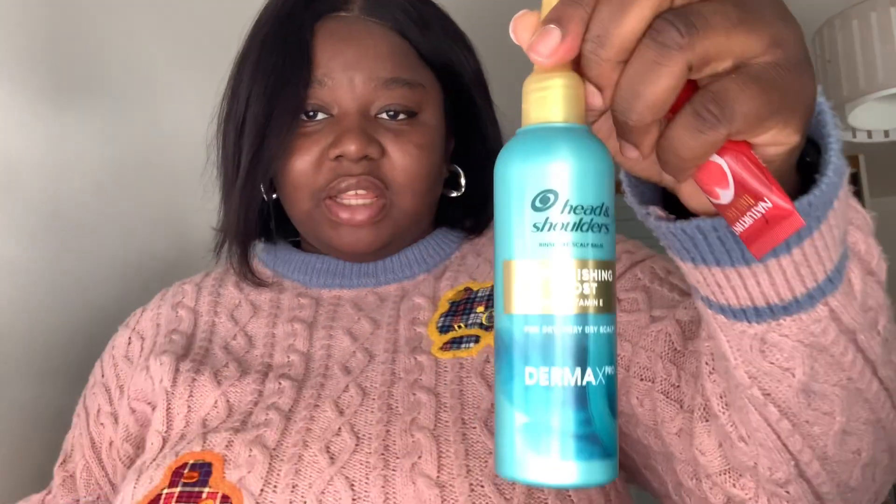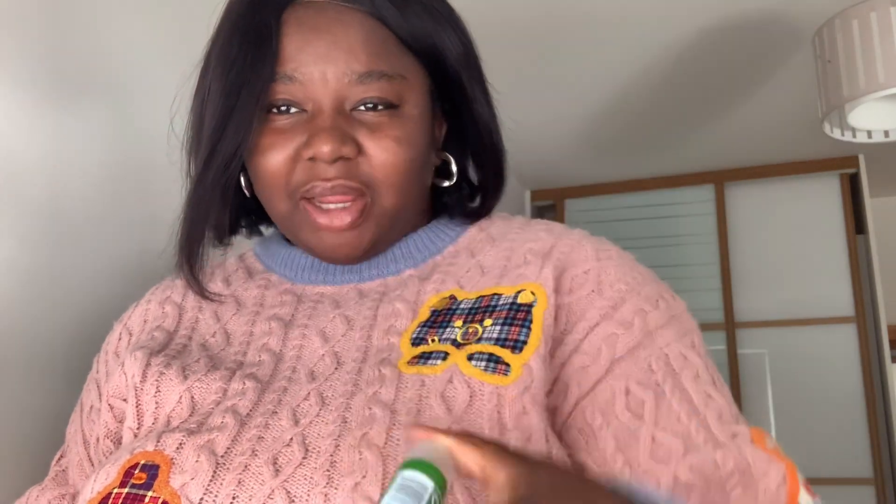The Head & Shoulders scalp balm — you apply it to pre-washed hair using the nozzle applicator, focus on the scalp for one to three minutes and rinse off. Next I got a revitalizing hair mask from Nutriss Hair Food — just a mini bottle to try out. Then I got a face mask from the Ayume brand — tea tree and green clay with moringa and avocado oils. It's just a small bottle to try.